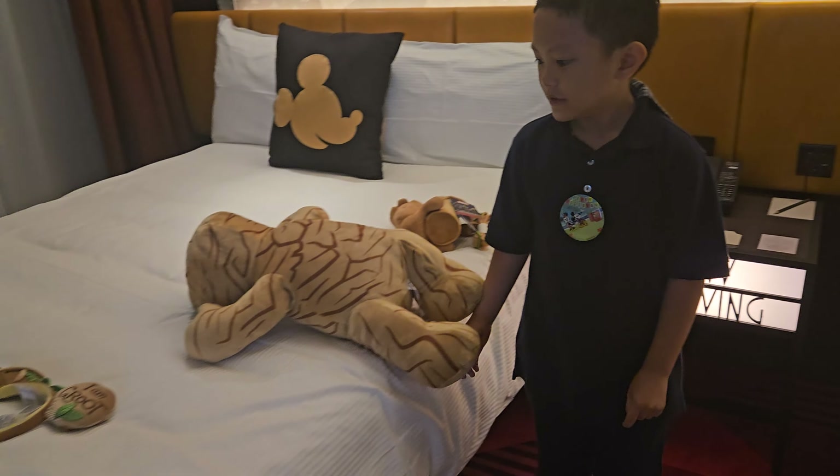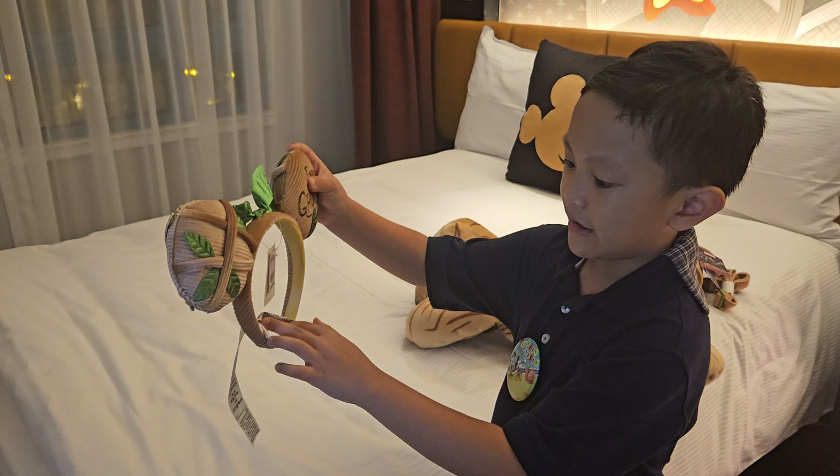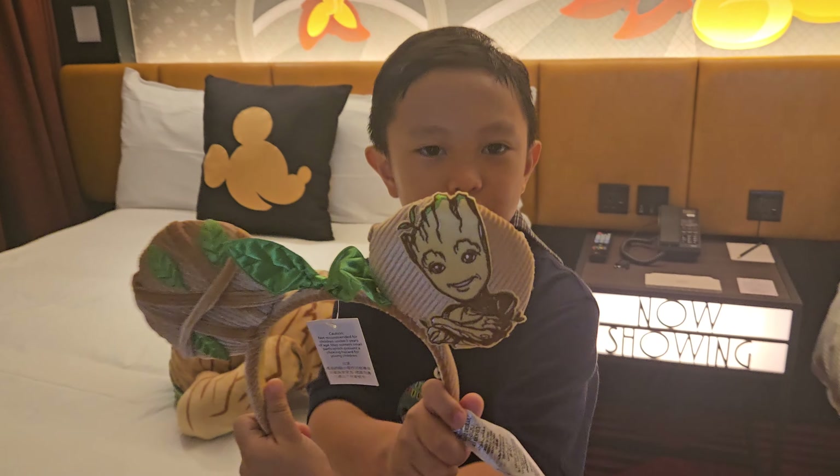And then we have this — it is like the Minnie Mouse one. It's a headband for Groot.